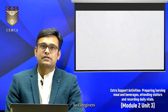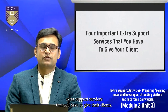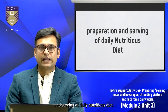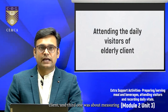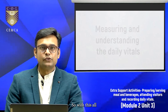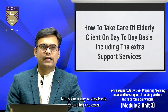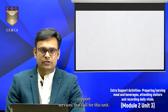So caregivers, in this particular unit we have seen the important extra support services that you have to give to your clients. The first was about preparation and serving of daily nutritious diet. The second was about attending the daily visitors of elderly clients. And the third was about measuring and understanding the daily vitals. Along with your practical learning outcomes, you will understand how to take care of your elderly client on a day-to-day basis, including the extra support services. That's all for this unit. Thank you.